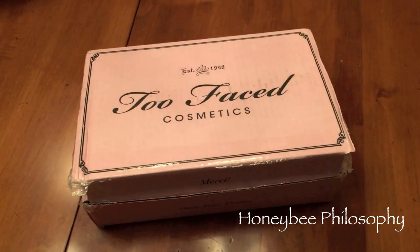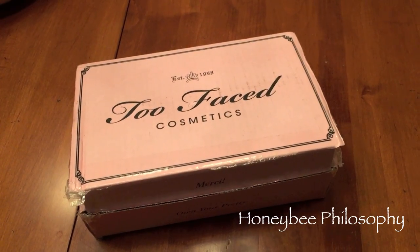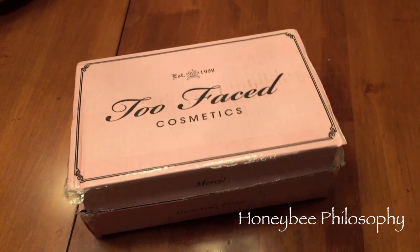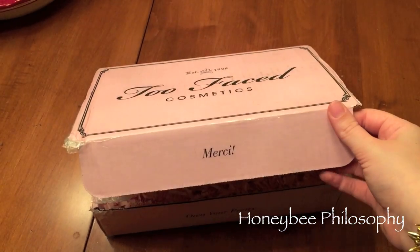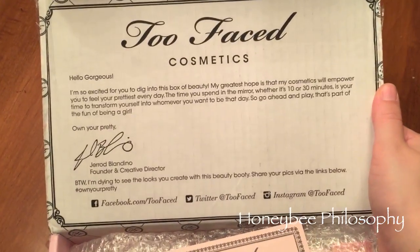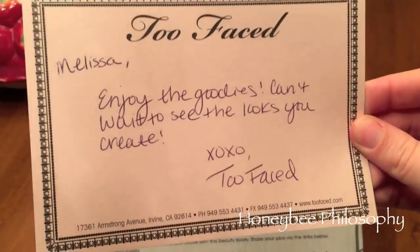An exciting thing happened this week — Too Faced followed me on Instagram, liked and commented on my photo of favorite holiday sets that included two of theirs, then emailed me saying they love my channel and wanted to send me some product. I was really excited because I love Too Faced. Isn't this box cute?